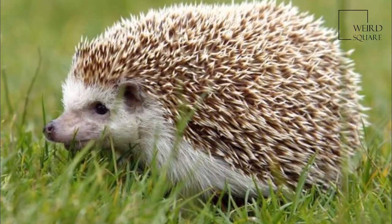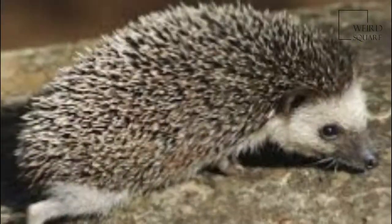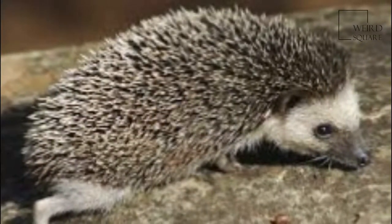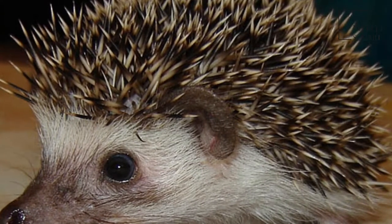These unprotected body parts are covered with fur. They are dark brown, and their spines are typically white at the base and dark brown at the tip. They have pointed snouts and typically have either a white or brown belly.